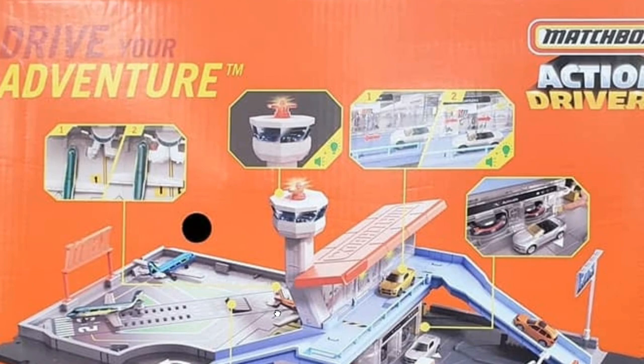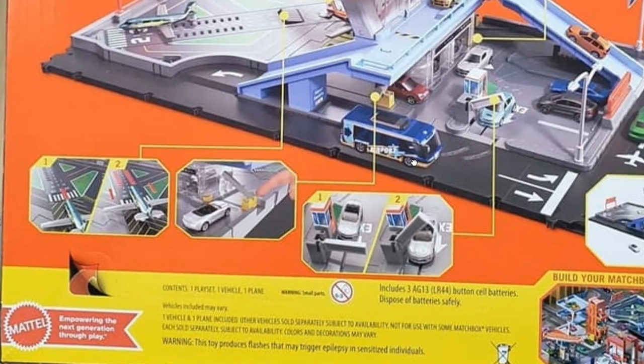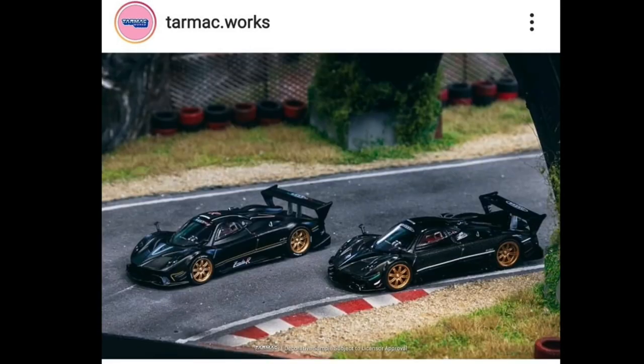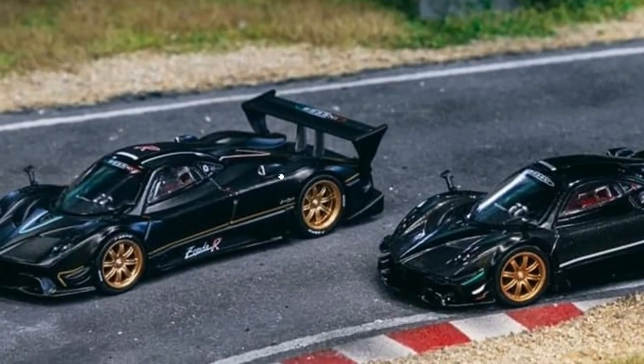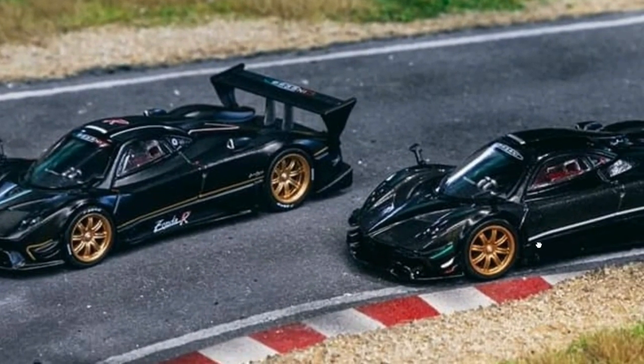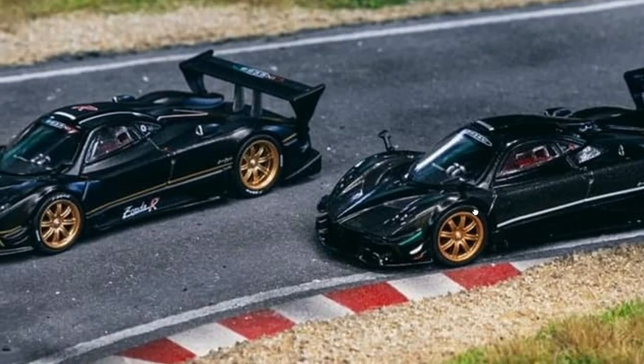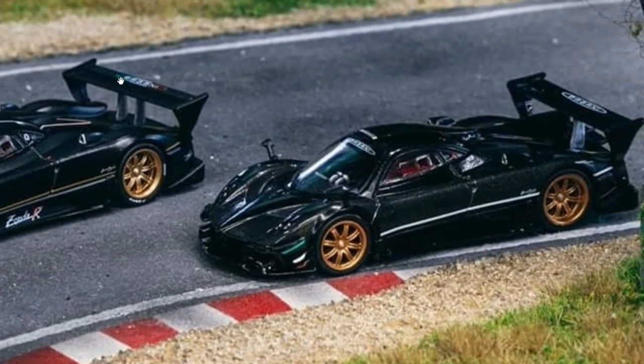From Tarmac Works, check out their two new Pagani Zondas — the Pagani Zonda Revolution and the Pagani Zonda R. Both are pretty similar-looking but they do have some minor differences. Leave a comment down below with any differences you can spot. Looking at them, they have the same wheel set but the Zonda Revolution appears to have a darker rim set. There are also different tampos on the spoiler area.